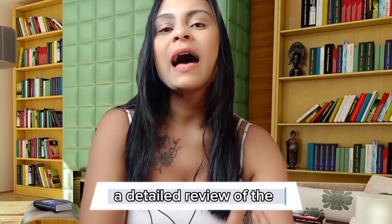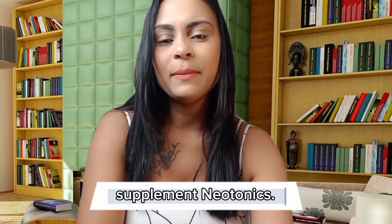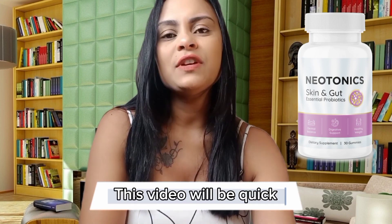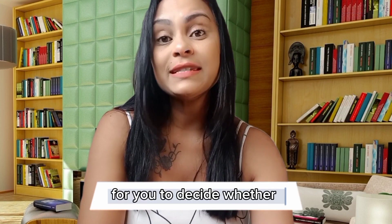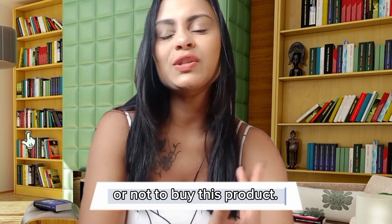In this video, I'll bring you a detailed review of the supplement Neotonics. This video will be quick, but it will be decisive for you to decide whether or not to buy this product.